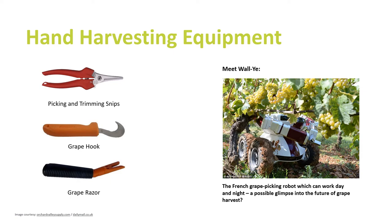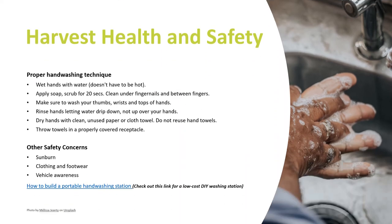Here are some of the equipment you might use if you are doing a hand pick: picking or trimming snips, a grape hook or a grape razor. Remember we are dealing with a food product so it's always important to properly wash your hands before and after using the equipment and handling the fruit. The other main things you need to be worried about are sunburn, clothing and footwear, and vehicle awareness.